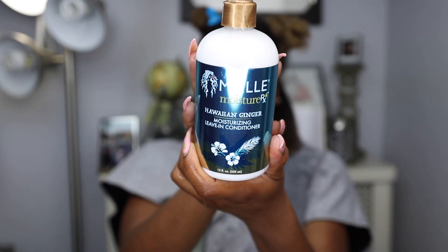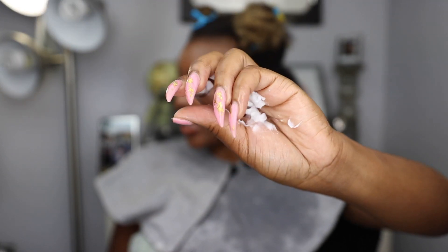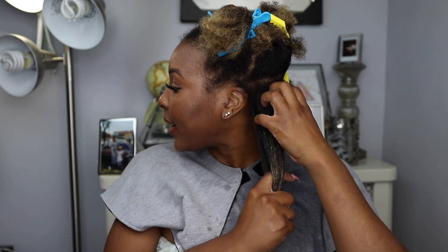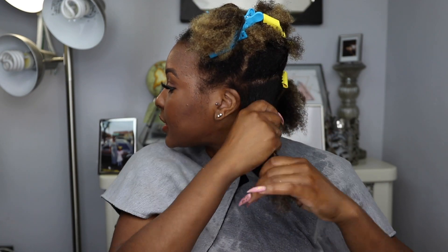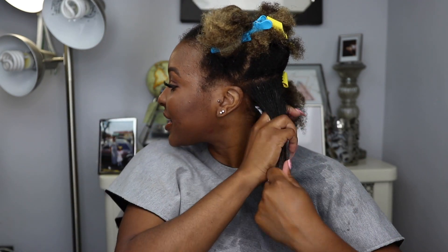Now I'm going to go in with my moisturizing leave-in conditioner. This is a first impression — I've never opened these products. As you guys can see, the consistency of this leave-in is pretty thick compared to other leave-ins I use. But I like that — the thicker the better, to me. I'm going to get that all in my hair. This step is to prep and make sure our hair is moisturized before we start the style.